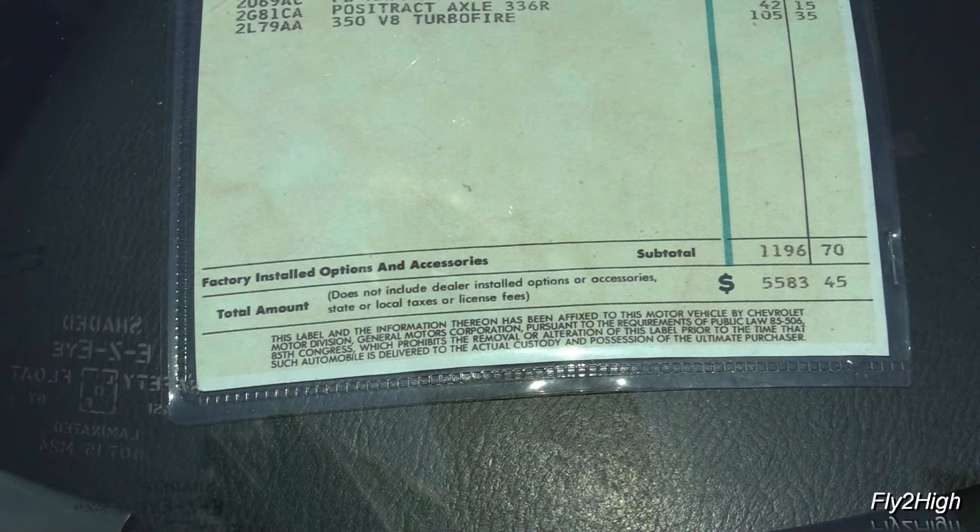I can only guess what this one is — equipped with a big V8, war finish. Maybe this was produced during World War II. Over here is a 1950 Chevy truck.